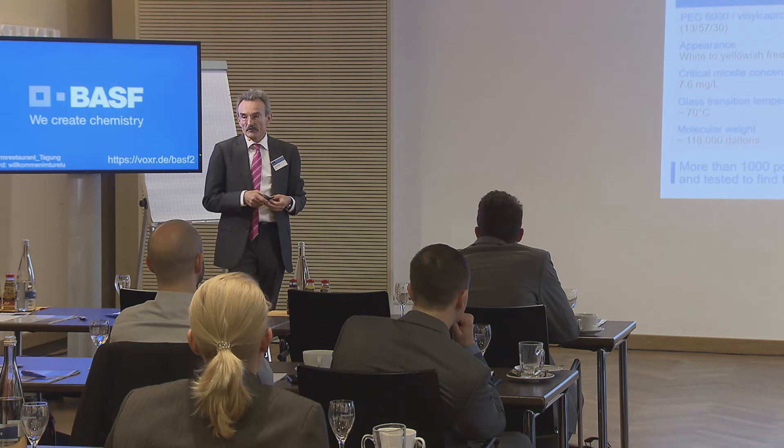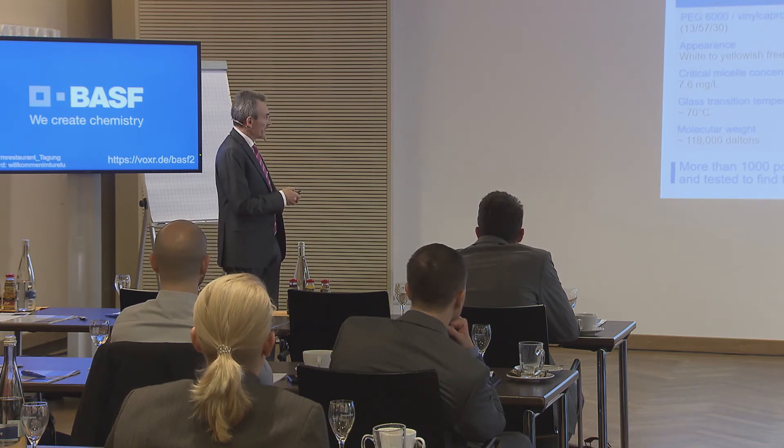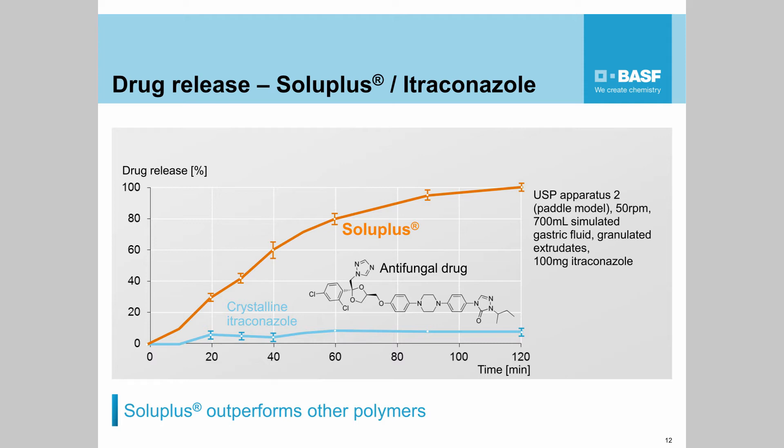We synthesized a thousand polymers in order to find the appropriate structure, and this structure is definitely unique in pharma. So far, only non-amphiphilic materials have been used in the formation of solid dispersions. This material introduces solubilization capabilities into solid dispersions — it means when the solid dispersion dissolves, the solubilizer will solubilize at least a certain amount of the drug. A non-amphiphilic polymer is typically not able to solubilize a drug in the aqueous ecosystem, so it will precipitate.